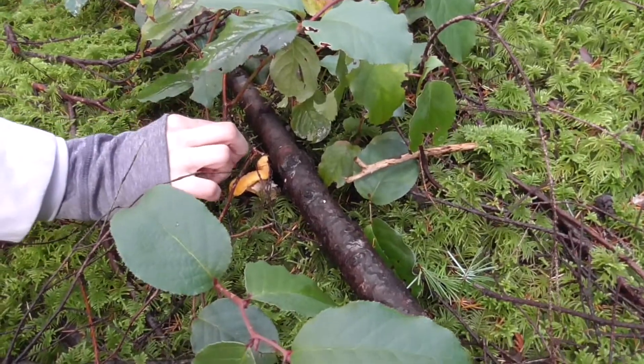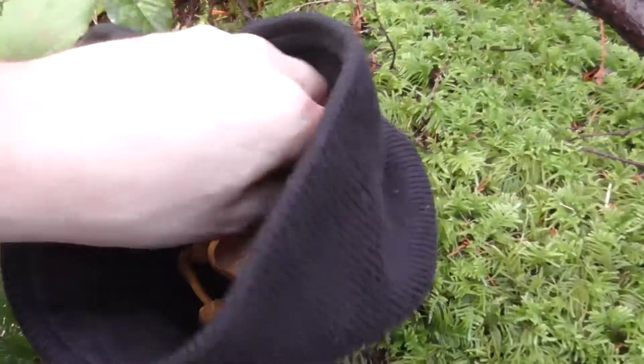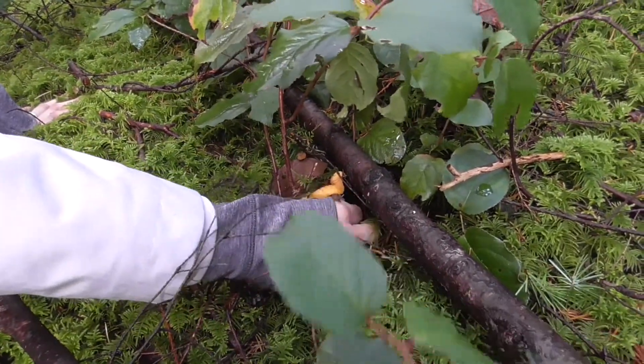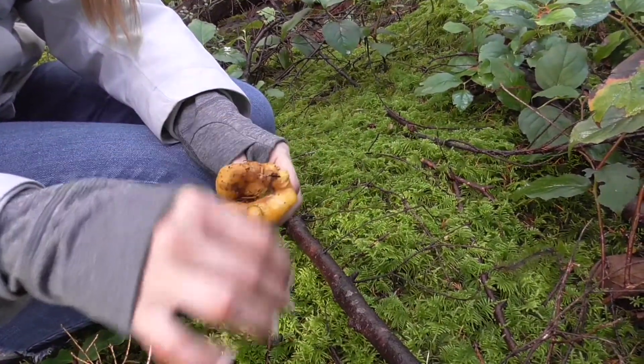Kristin just found another chanterelle — golden. We found some winter chanterelles too. It's always nice to find those. That's a nice golden.